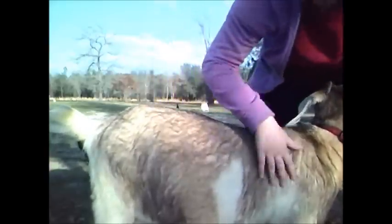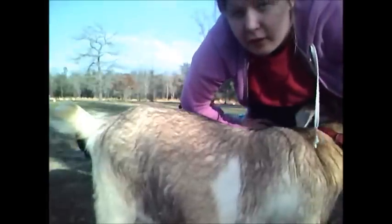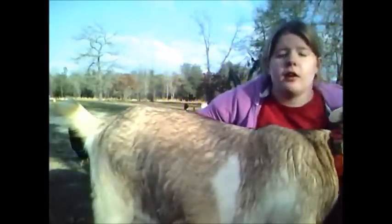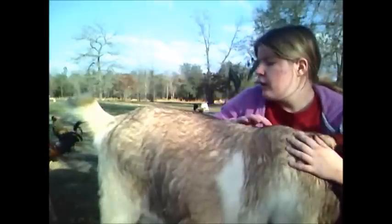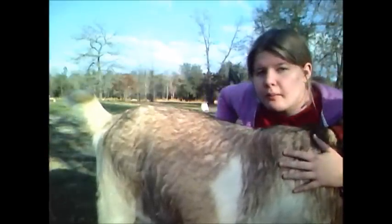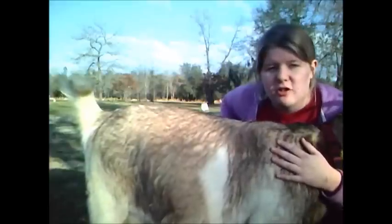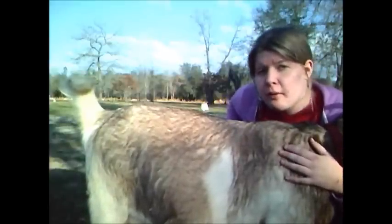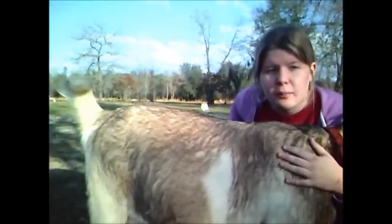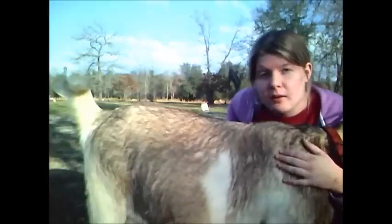This is a really young doe — this is going to be her first freshening. It's usually first-time does that you're always wondering about. I hope that this helps you out a little bit. If you have any questions let me know — I can help with pretty much anything.